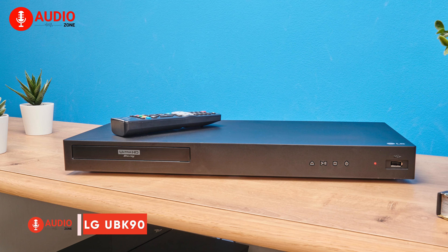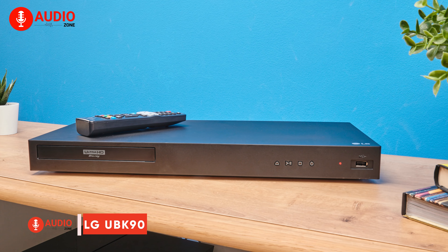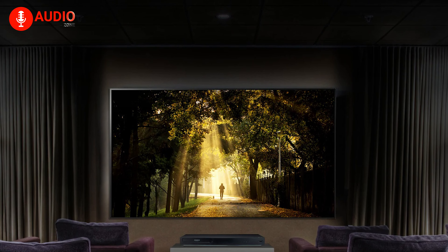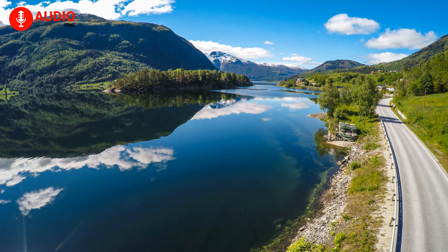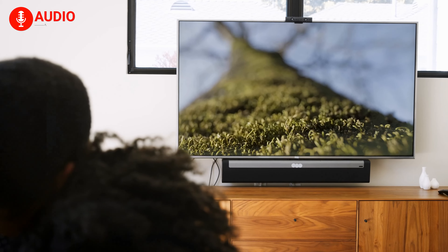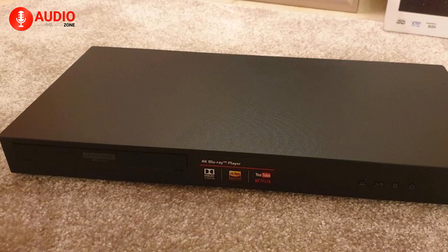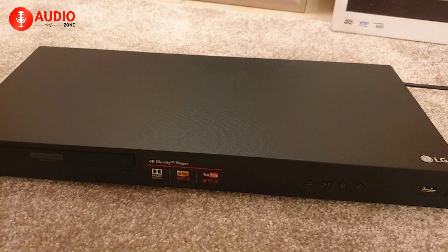The LG UBK90 Ultra HD Blu-ray player delivers a spectacular home theater experience. With support for 4K resolution and HDR content, this player unleashes the full potential of your premium TV and audio system. LG's advanced video processing displays 4K movies and shows with four times the detail of regular 1080p high definition. HDR technology optimizes color, contrast, and brightness for images that pop off the screen. And for the ultimate audio immersion, it handles Dolby Atmos and DTS-HD for surround sound that envelops you.